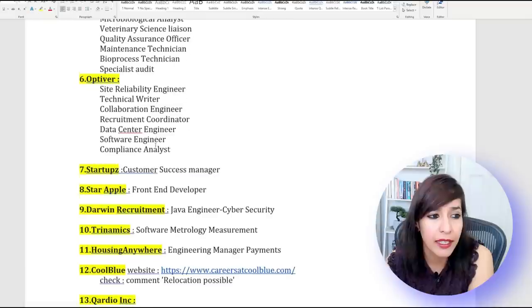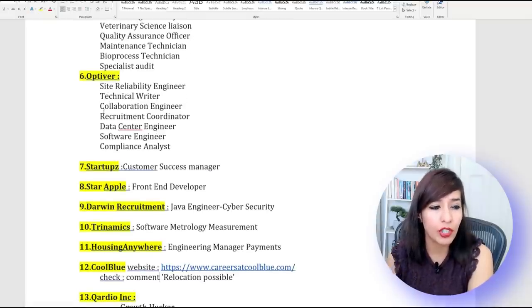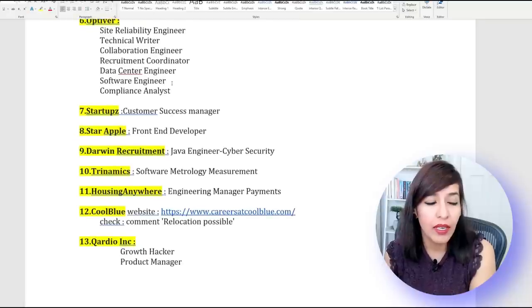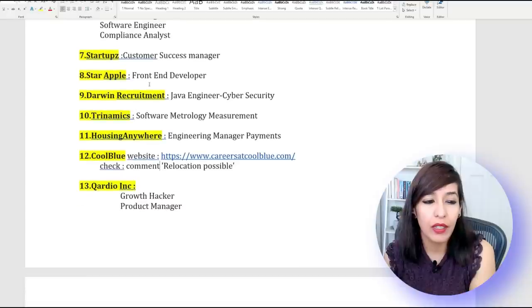The next company is Optiver — they are looking for Site Reliability Engineer, Technical Writer, Collaboration Engineer, Recruitment Coordinator, Data Center Engineer, Software Engineer, and Compliance Analyst. Company number seven is Startups — they are looking for a Customer Success Manager.